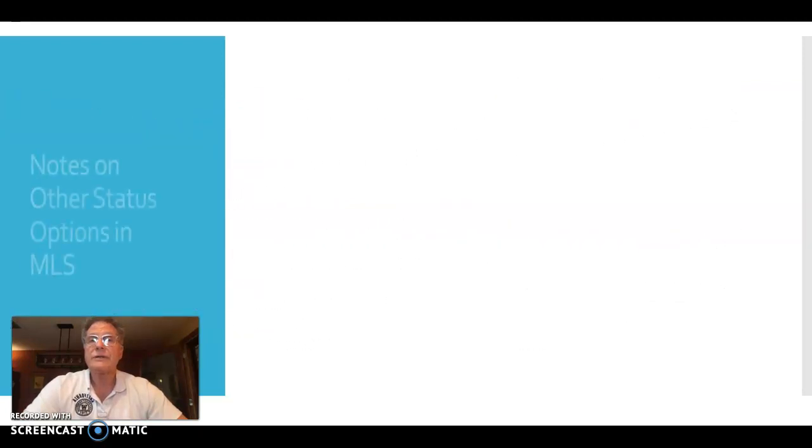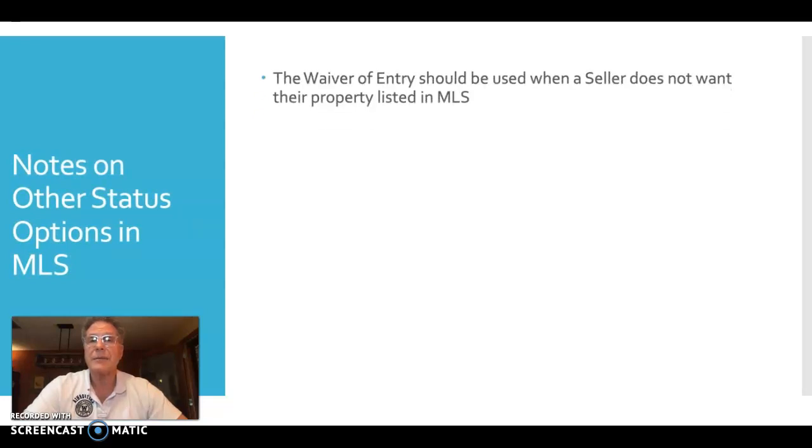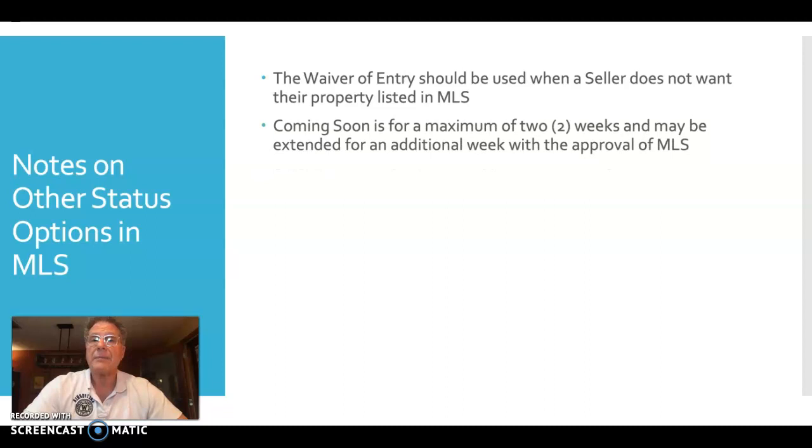I also want to share some reminders about the status options that exist within MLS. A waiver of entry in MLS just means that your seller does not want that property put into MLS. You can still market and show the property — it's a waiver meaning you are not required to abide by the 24-hour notice of putting it into MLS once you have a listing agreement. Sometimes people use the waiver of entry while the seller prepares the listing, then goes coming soon or active depending on how you've agreed to market the property.